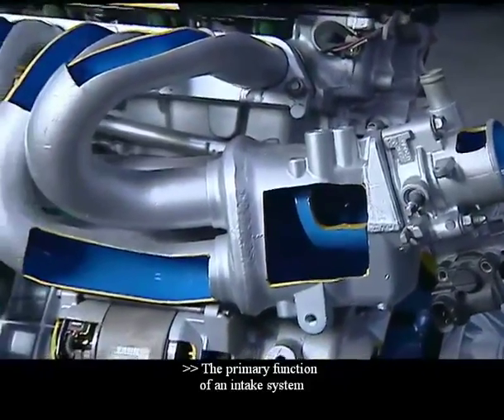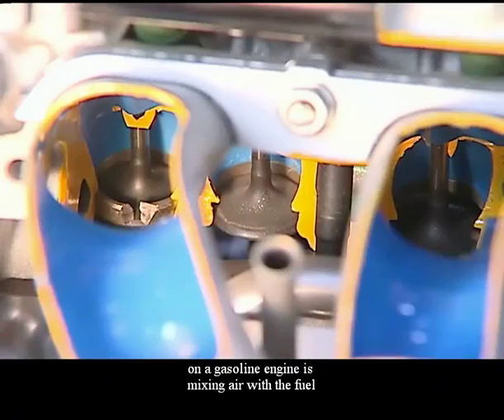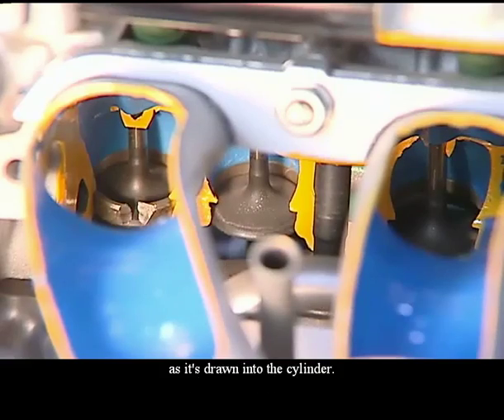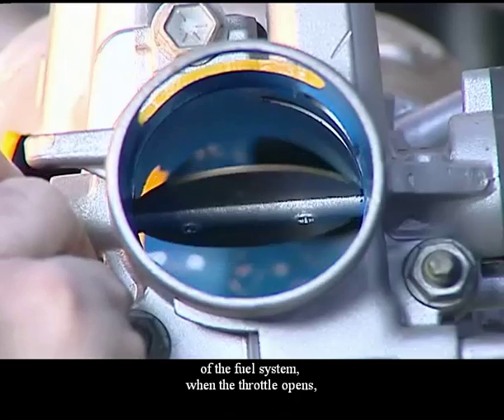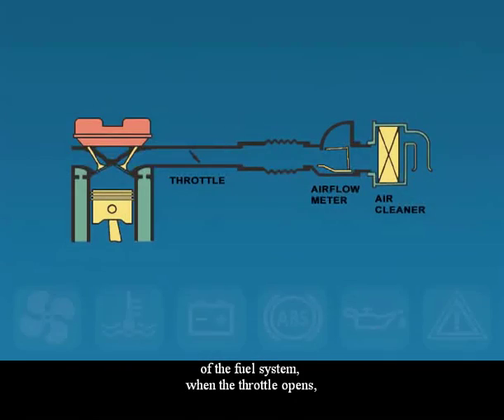The primary function of an intake system on a gasoline engine is mixing air with the fuel as it's drawn into the cylinder. In fuel injection systems, the intake is part of the fuel system. When the throttle opens, air passes through an air cleaner. From there, the air moves through an airflow meter, past the throttle valve and manifold, and over to the intake valve.